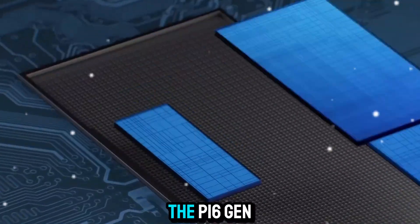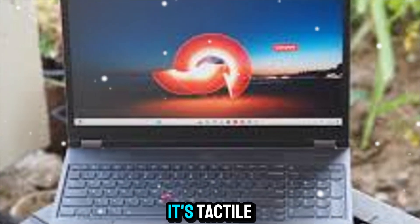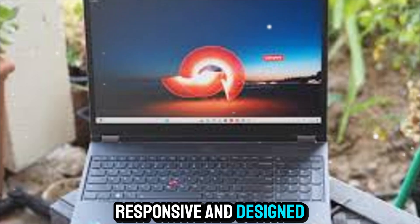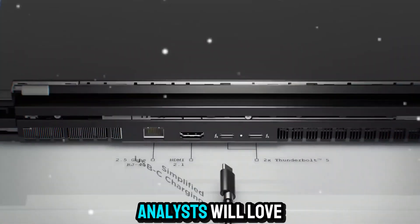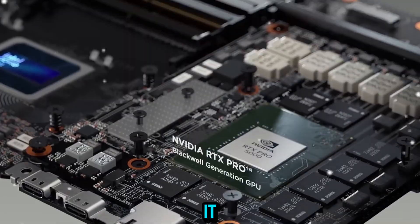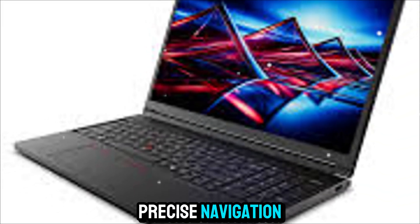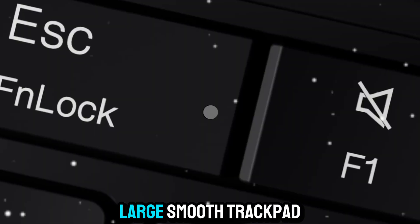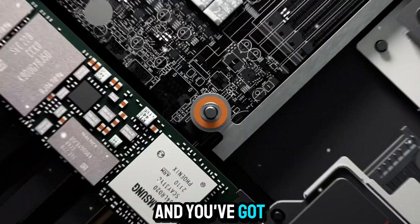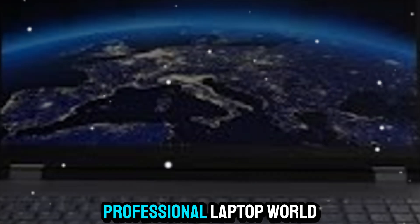The keyboard on the P16 Gen 3 continues the ThinkPad tradition of excellence. It's tactile, responsive, and designed for comfort over long sessions — writers, coders, and analysts will love the feel of it. And of course, the TrackPoint is still here for precise navigation without moving your hands off the keyboard. Add in a large, smooth trackpad, and you've got a typing and navigation experience that's second to none in the professional laptop world.